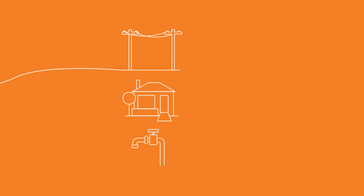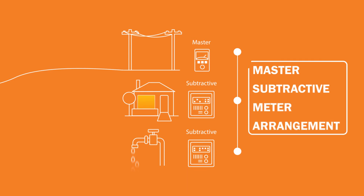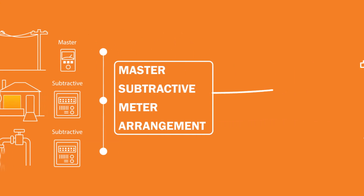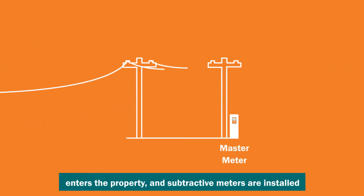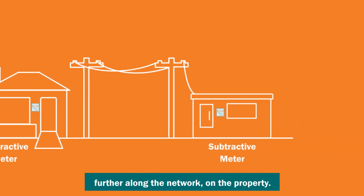However, some homes and businesses use what's known as a master subtractive meter arrangement to measure electricity usage in specific areas on their property. Master meters are located where electricity enters the property, and subtractive meters are installed further along the network on the property.